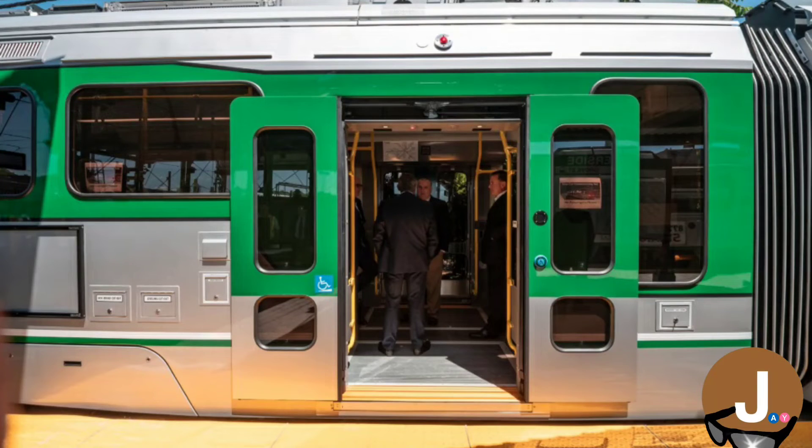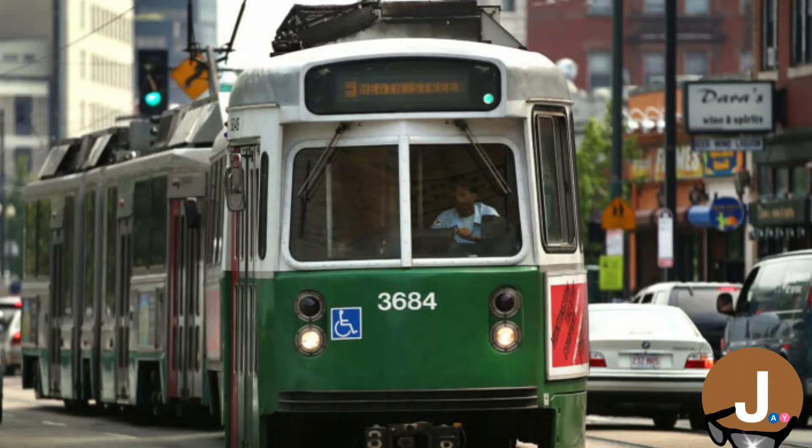Although it is unlikely that we may see another A-Line in the MBTA system, I hope that one day I get to see light rail service along Washington Street in Boston. And with that, thank you guys for watching, and stay tuned for more transit videos.